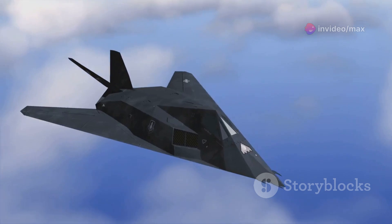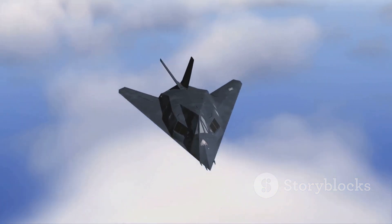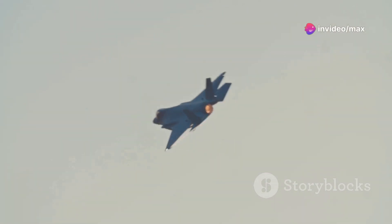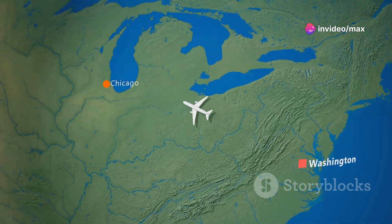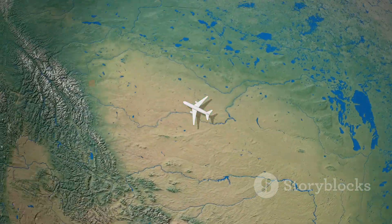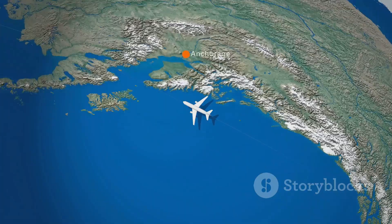The SR-71 made its first flight on December 22nd, 1964. What really sets it apart is its speed — this bird could fly at over Mach 3, more than three times the speed of sound. At top speed, it could travel from Los Angeles to Washington DC in just over an hour.